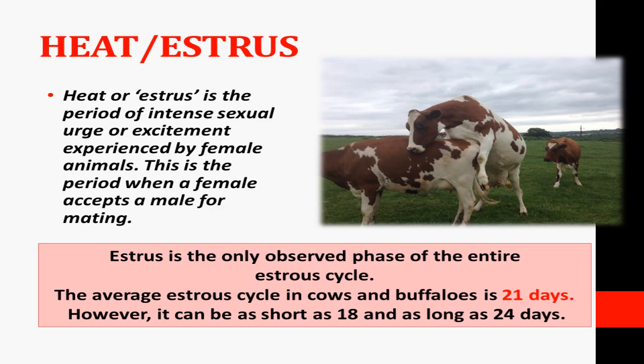During the heat period, animals accept males for mating. The cervix is open, and insemination and mating take place. Sperm is introduced during this stage. This period of intense sexual urge is called heat or estrus.